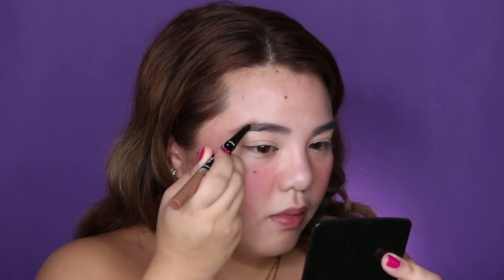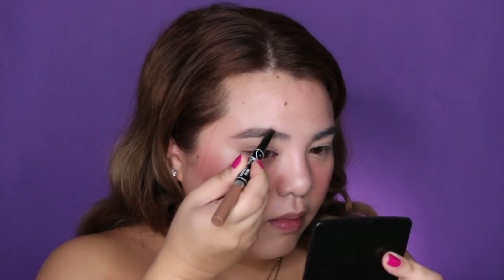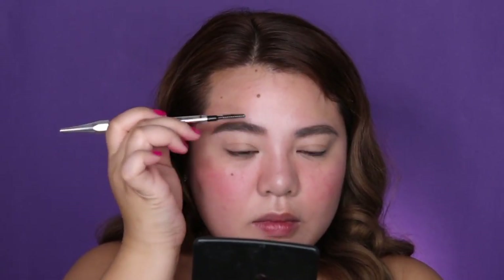For my brows, I'm using the Chris X Ever Bilenna collection — the brow liner and brow mascara in the shade Happy Taupe. My hair is a bit ash brown lately, so this shade matches well. What I like about this product is it has a pencil on one end and a brow gel at the other. I really like multifunction pens because it's just one product — you don't have to dig around for separate products just to do your brows. And it's hard to find an ash tone brow product, but luckily EB has one now.